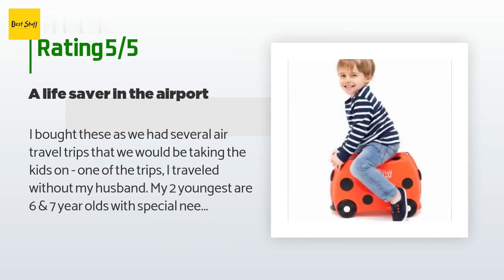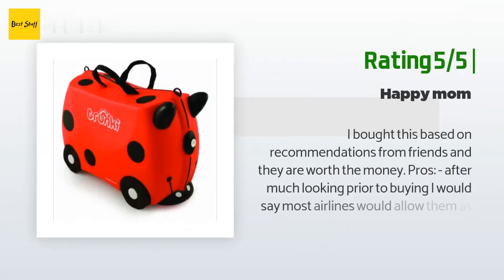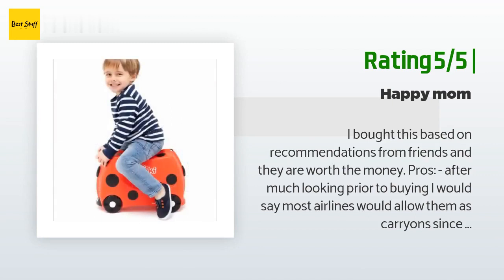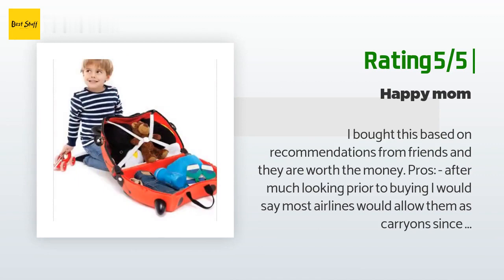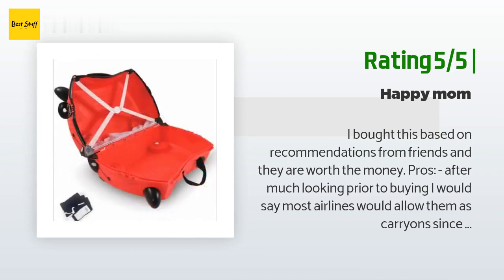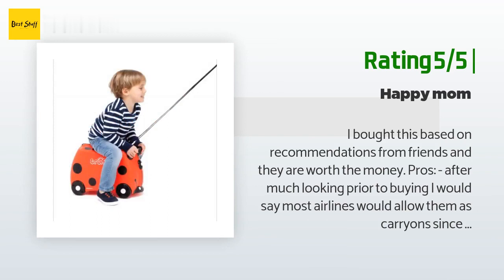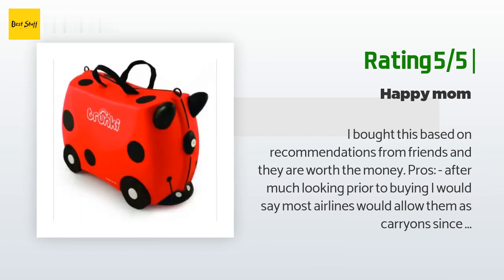Another happy customer said: I bought this based on recommendations from friends and they are worth the money. After much looking prior to buying, I would say most airlines would allow them as carry-on since it is smaller than my normal adult carry-on. My 2.5 year old was able to pull his easily — he just didn't know how to go around corners. My five year old could still easily ride on it when he picked up his feet. The kids loved the key that comes with it to latch it shut.